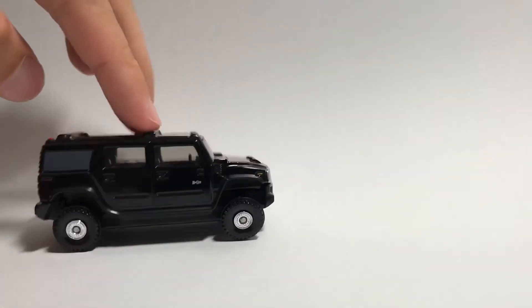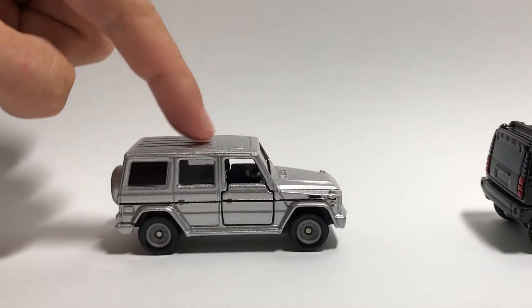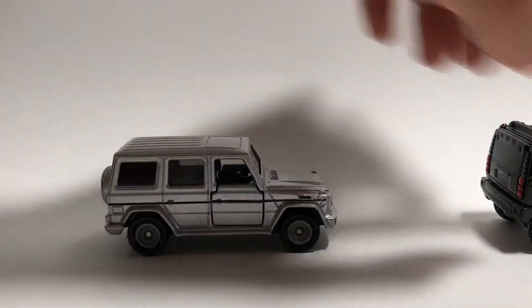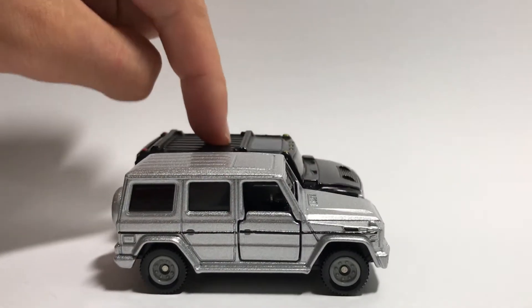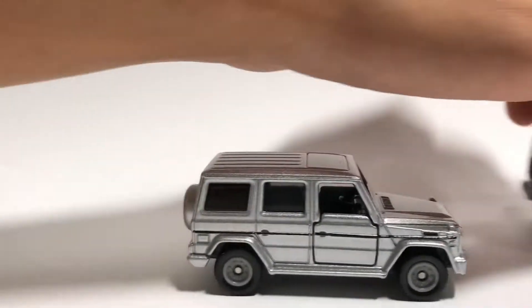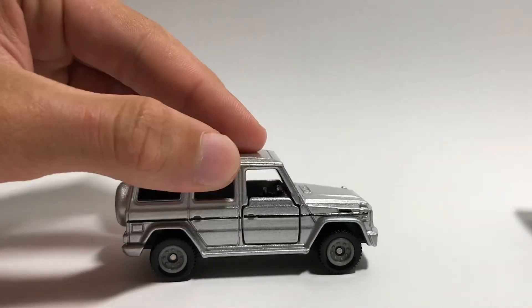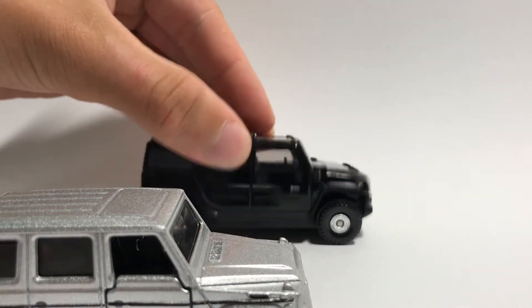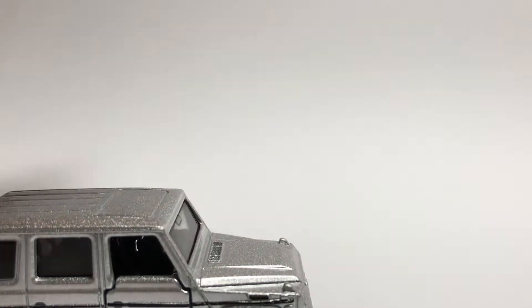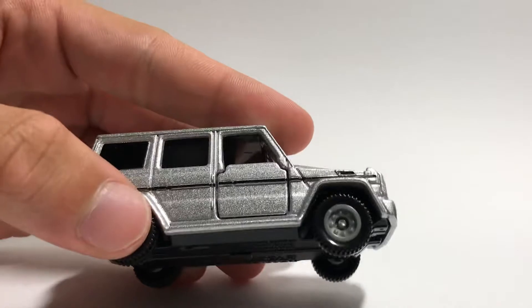The suspension on the Hummer is really, really good. Looking at the G class, yes it has suspension, but putting the Hummer behind it, the Hummer goes completely down while the G class only goes a bit. The side-to-side motion is not as much as the Hummer, which goes all the way from side to side. So for suspension, the Hummer wins.